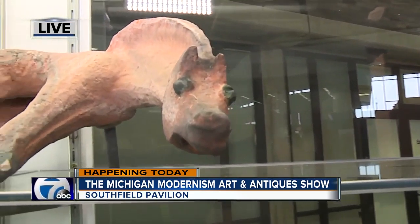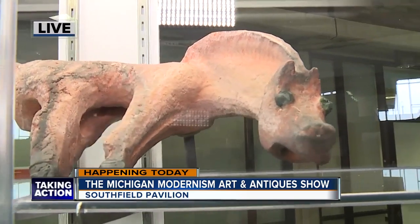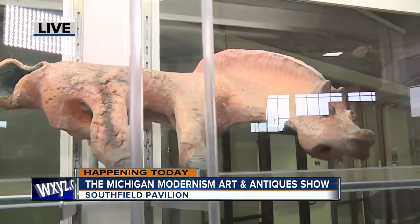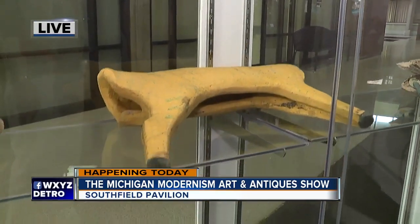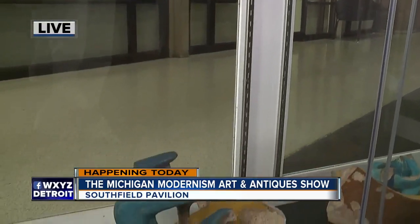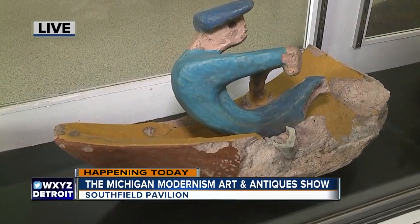These were part of a large exterior sculpture in the courtyard at Northland Shopping Center called 'Great Lakes Watering Hole.' They are figures of animals done in terracotta with a matte glaze, and they were mounted around a large stainless steel map of the state of Michigan.